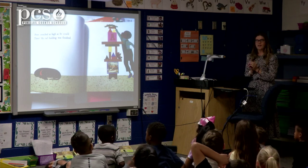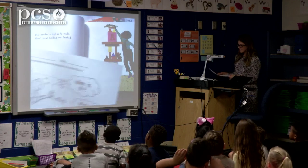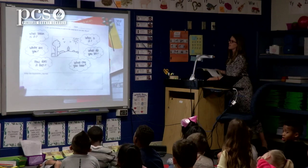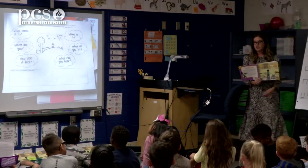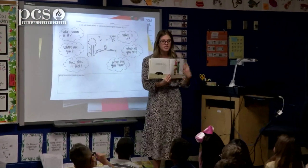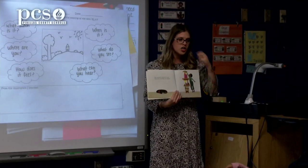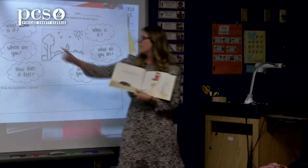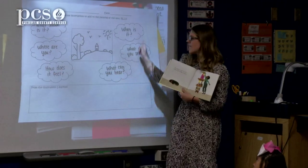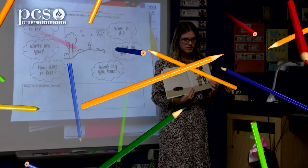Here's your task before I have you break into your partners. With these questions — what season is it? Where are you? How does it feel? What can you hear? When is it? What do you see? I'm going to have you turn and talk to your partner, and I'm going to give you some time to see what questions you can answer just on this page. When I say go, you're going to turn to your partner, pick a question, and answer it. I would go in order — start with this one and go around and see what questions you can answer from this illustration and the text to dig deeper.